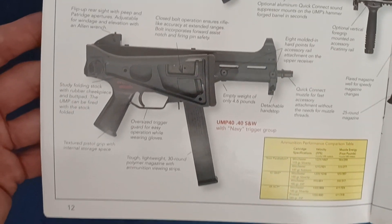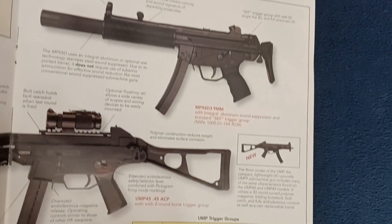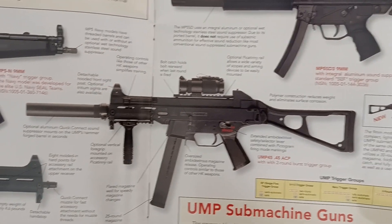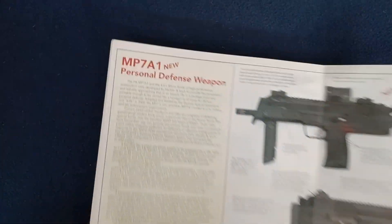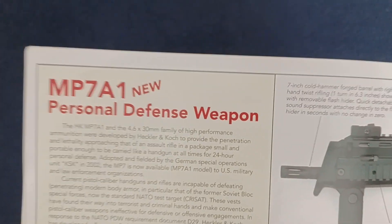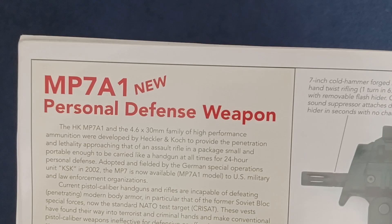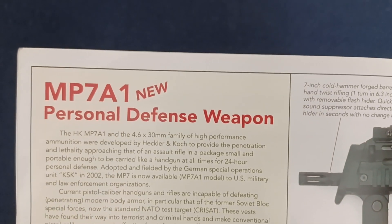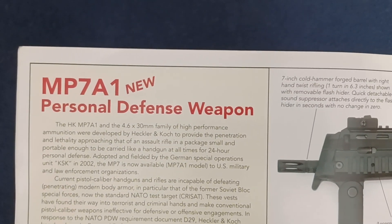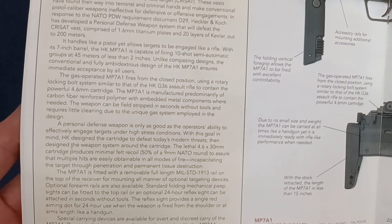And then also into the UMP submachine guns — you can see more new highlighted items as well. This item helped date the catalog to around the 2003–2004 timeframe, more likely 2004 because of time to release. So this is the MP7A1 personal defense weapon, with quite a bit of descriptive paragraphs.